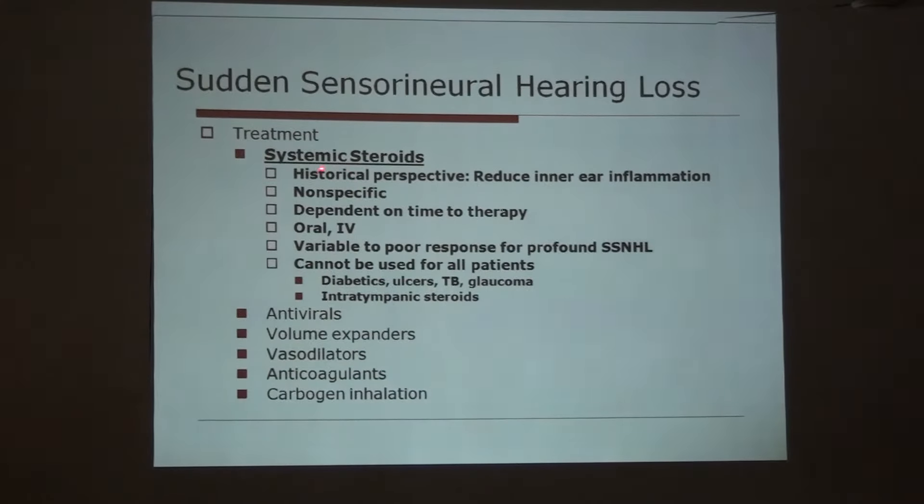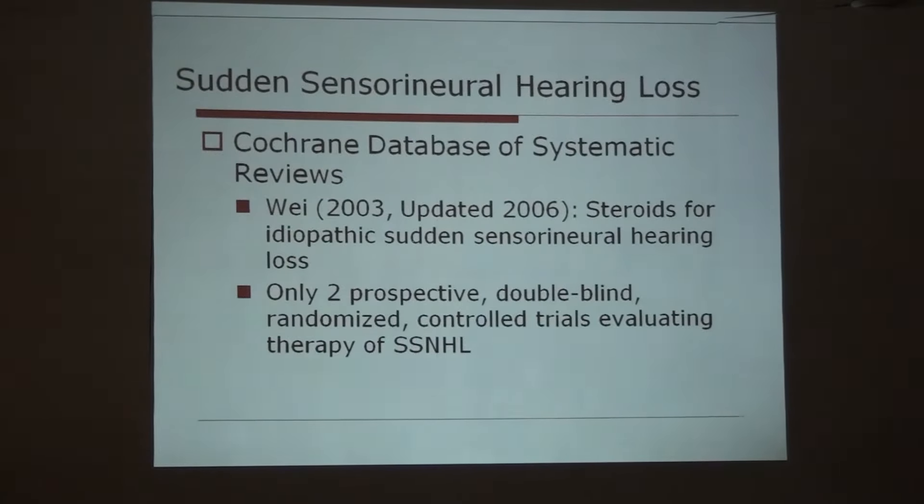In our hospital, we give steroids and sometimes vasodilators. For carbogen inhalation, we have to admit the patient because there may be fluctuation of blood pressure, so we monitor regularly. Volume extenders like dextran can be given, and antivirals — we used to give acyclovir. There are some studies, and two prospective double-blind randomized studies have been done on the treatment of sensorineural hearing loss.